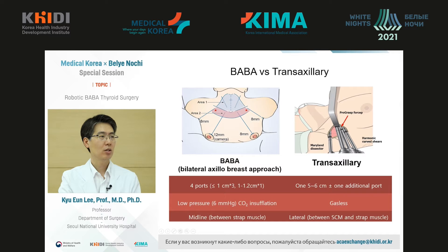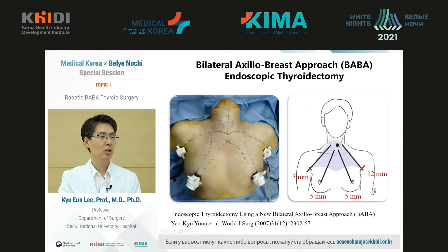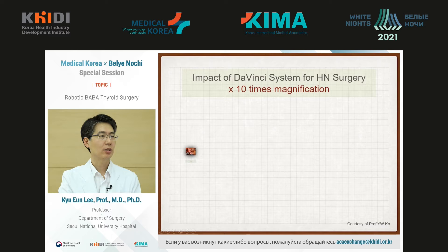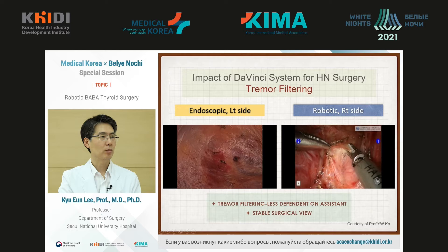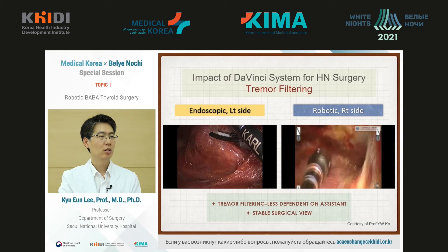The advantage is that we go through the midline, which is quite comfortable for the surgeon. For the first time in the world, BABA surgery was done in 2004 at Seoul National University Hospital. In 2007, there was an article about that in an international surgical journal. Later on, we obtained the Da Vinci system and use the BABA method with it. The advantage of the Da Vinci system is the possibility to enlarge the image. Unlike laparoscopic endoscopy, robotic surgery minimizes trauma and provides a very clear image.